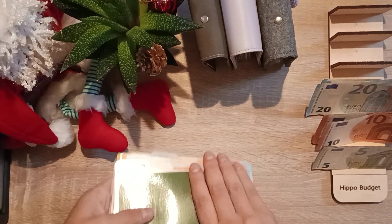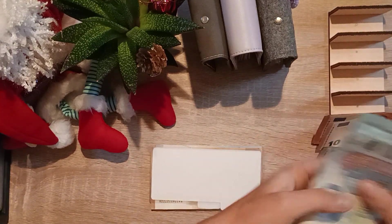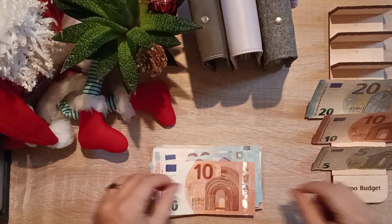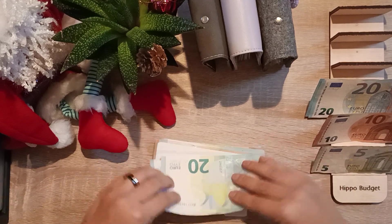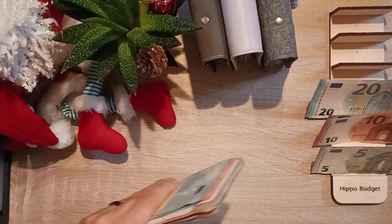Cigarettes don't get anything. Eat out is getting 60 euros: 40, 50, 60.